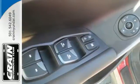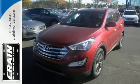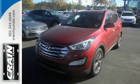Make the practical choice and still have fun. Make this Santa Fe Sport yours today. Visit us anytime at craneteam.com.